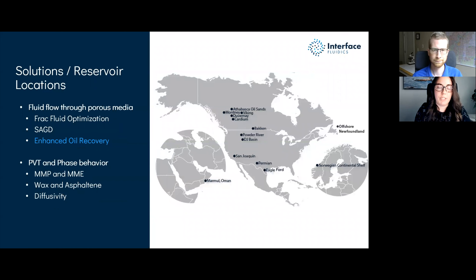Hello everyone and welcome to today's webinar on polymer enhanced oil recovery. My name is Jelaine Fortin, I'm the technical account manager here at Interface Fluidics and I will be moderating today's webinar. I'm joined by Scott Pierabon who will be leading you through today's talk.